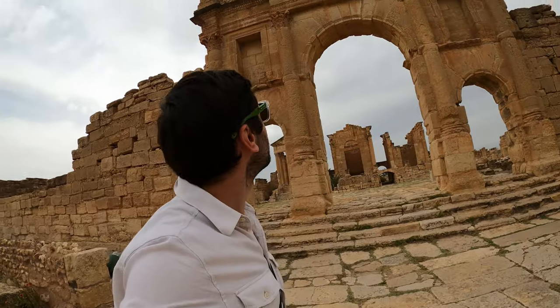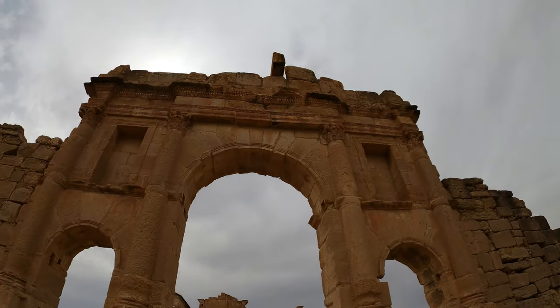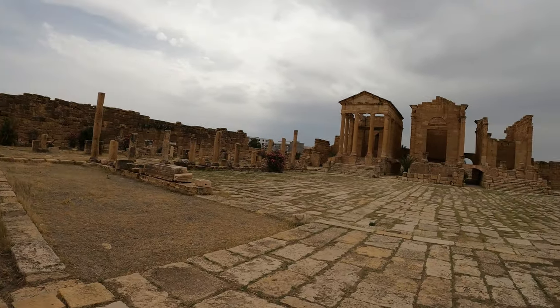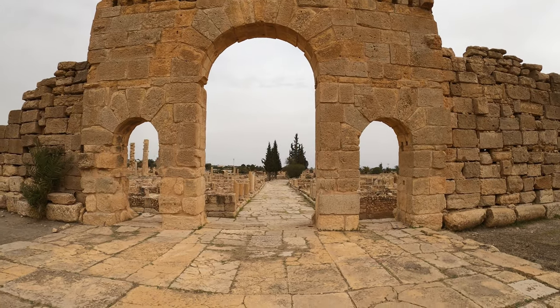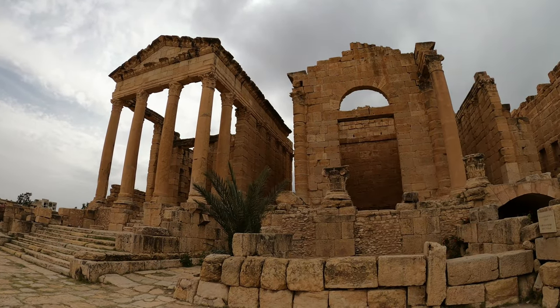As the sign tells us, this forum dates to 139 AD. And this has to be one of the most impressive things I've seen in Tunisia in terms of archaeological sites. Look at how well preserved this all is. The walls stretch all the way around us, and then we've got views down the road there. It's truly incredible — Duga, eat your heart out.